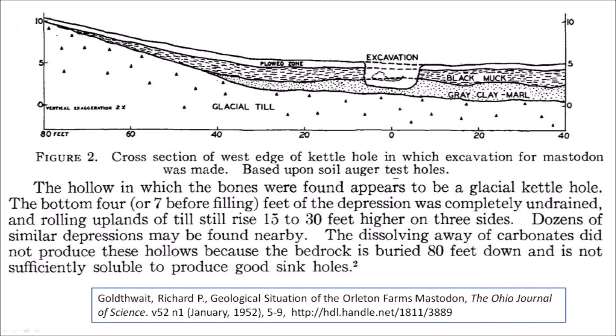Figure 2 shows a cross-section of the west edge of the kettle hole in which the excavation for the mastodon was made, based upon soil auger test holes. Goldthwaite says the hollow in which the bones were found appears to be a glacial kettle hole. The bottom four, or seven feet before filling, of the depression was completely undrained, and rolling uplands of till still rise 15 to 30 feet higher on three sides. Dozens of similar depressions may be found nearby. The dissolving away of carbonates did not produce these hollows because the bedrock is buried 80 feet down and is not sufficiently soluble to produce good sinkholes.